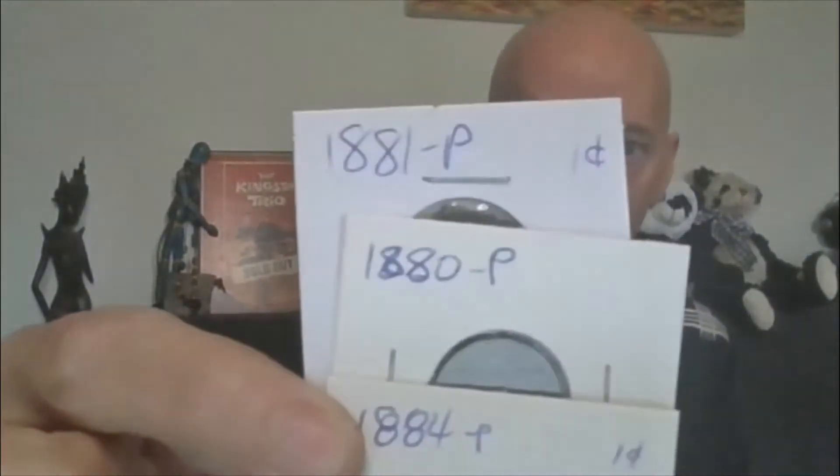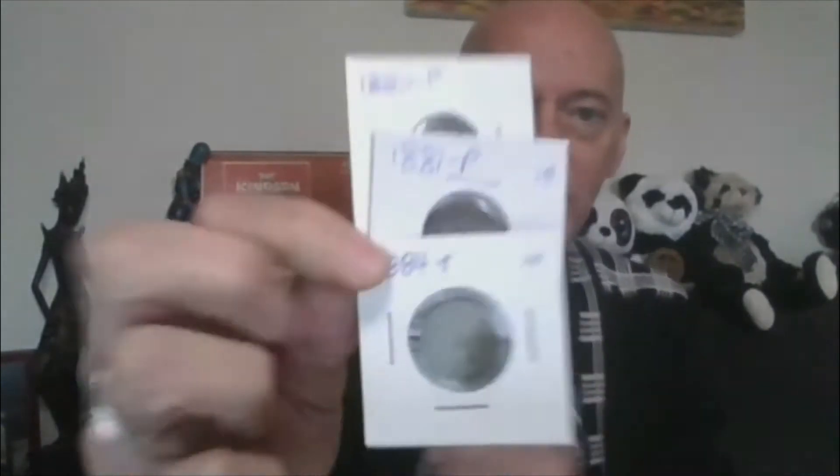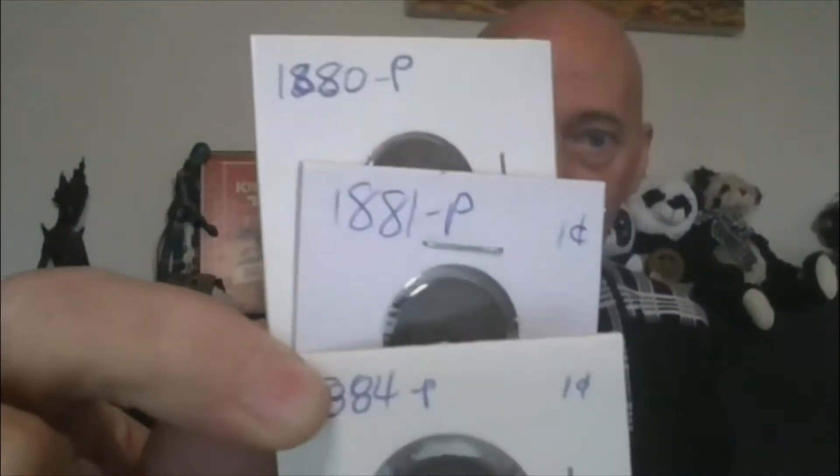Lot 4 will have three Indian Head cents from the 1800s — 1880, 1881, and 1884. Check those out under the scope. That's Lot 4.